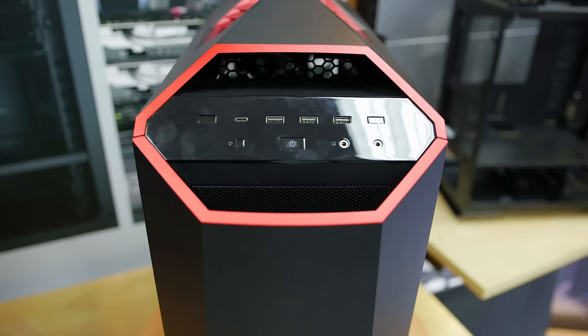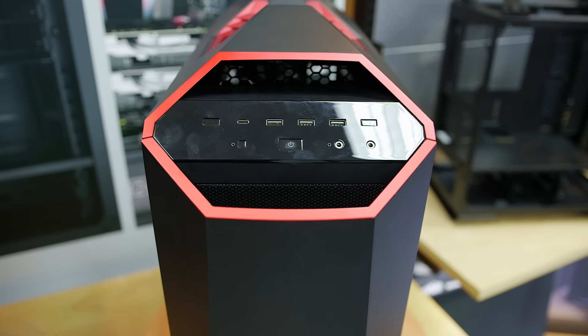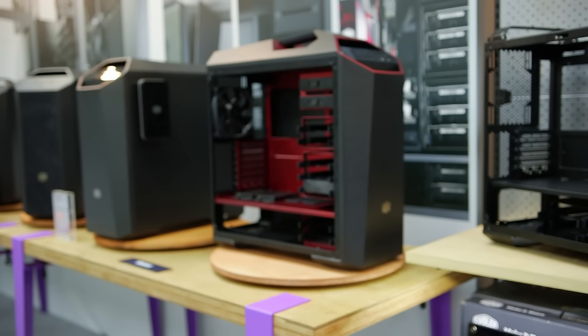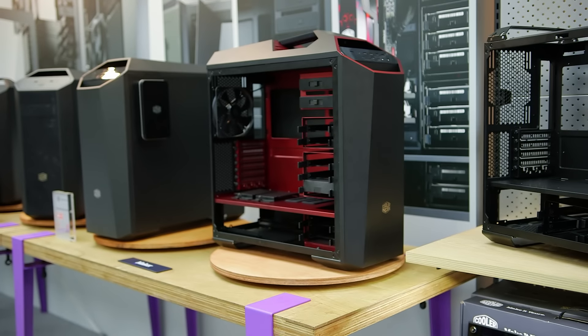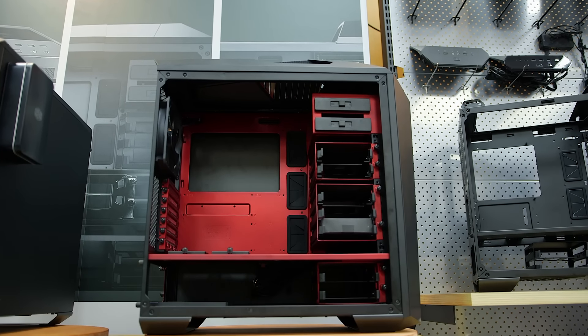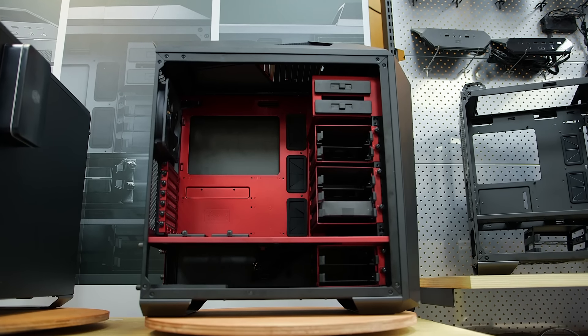The Maker 5 also receives a new addition — the Maker 5 T. T stands for Turbo Mode, which basically transforms the case into a little more turbo-looking thing with a handle. That's a board from the Trooper or the Striker, and a new dual tone on the inside which looks fantastic. I love the darker red. People will also be able to upgrade by purchasing the handle separately and putting it on their Master Maker 5.